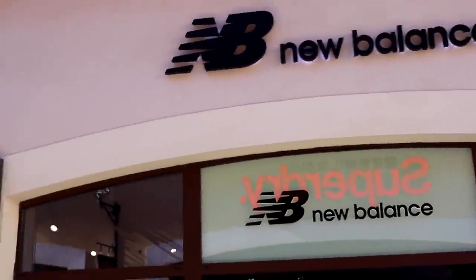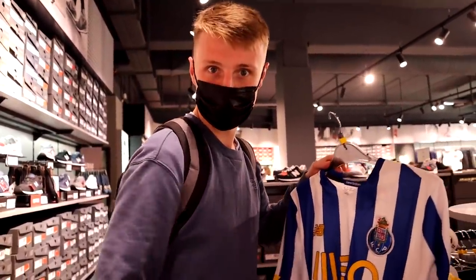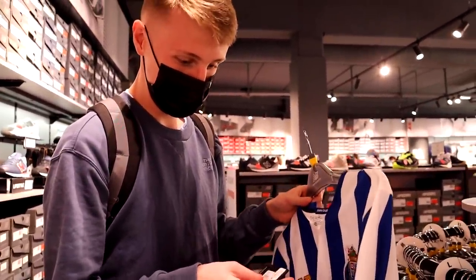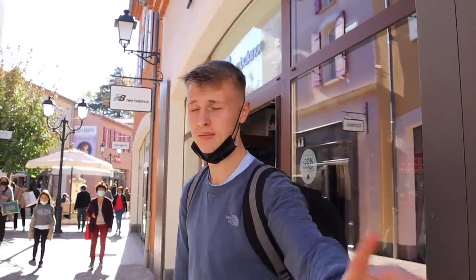One last stop for the day and the episode: New Balance. They had a Porto shirt, but it was 40 euros. I love Porto, but I've already got the shirt, and for 40 euros it's probably cheaper than that in the Porto shop still because it's last season's. Let's go home.